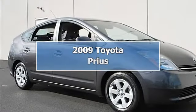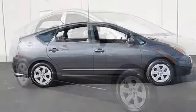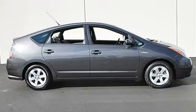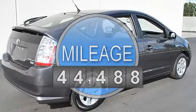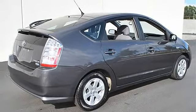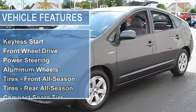2009 Toyota Prius Hatchback. This vehicle features the following equipment: variable gas-electric I4 1.5L engine, front-wheel drive, power steering, front disc and rear drum brakes, aluminum wheels, front and rear all-season tires.